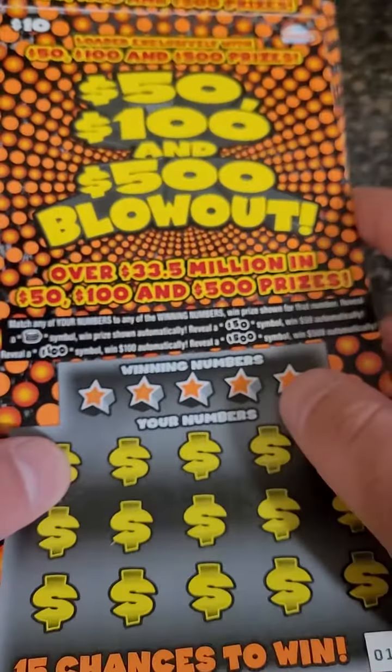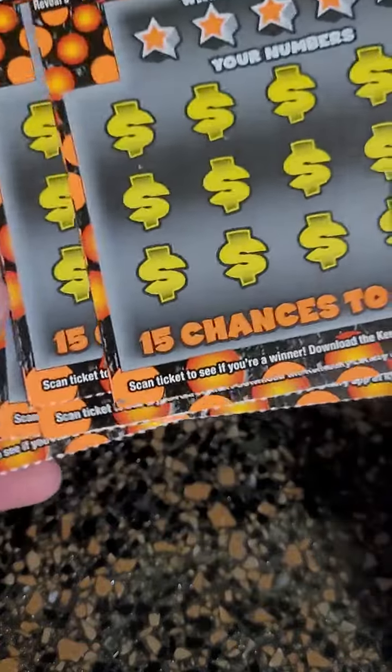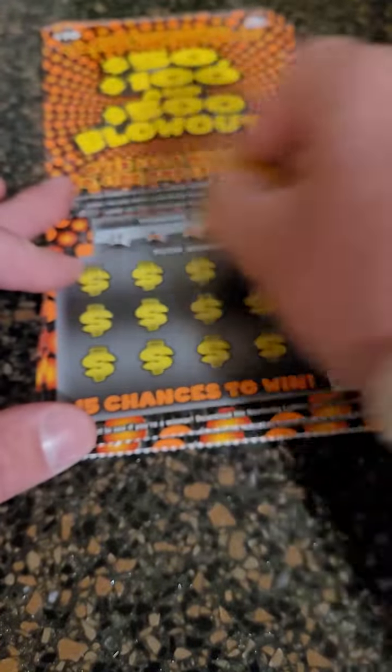We already scratched 15 of these tickets from the same exact roll. We're on number 15, which starts with zero zero zero, so this will make 20 tickets total. We've only got one winner so far — we'll see if we can pull off another win out of five tickets.